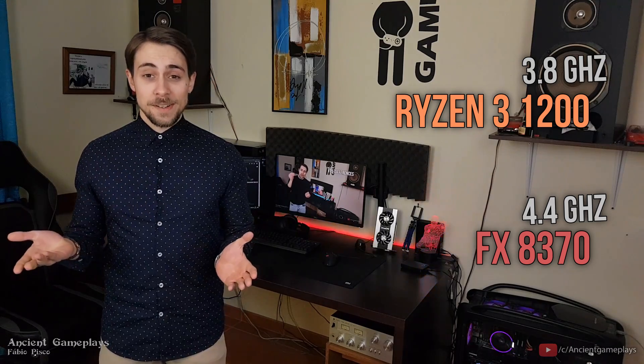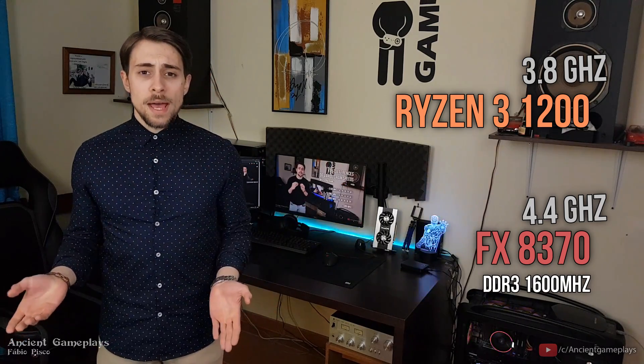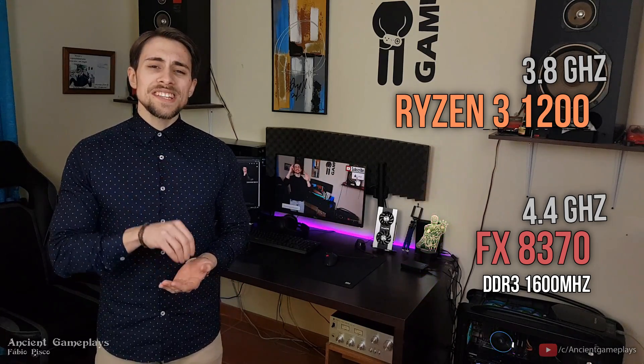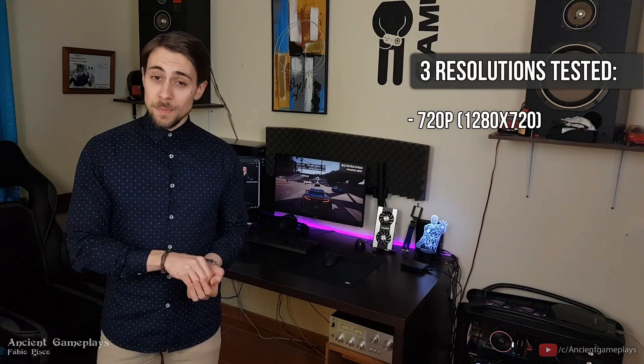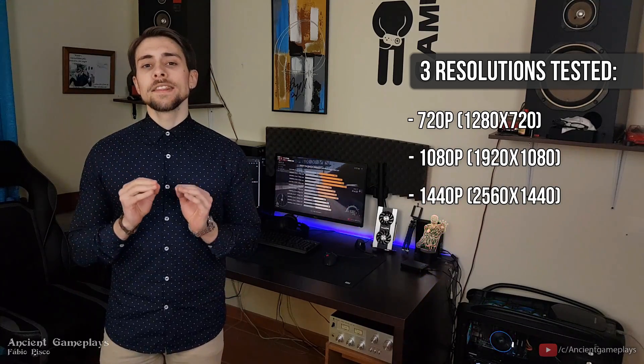The AMD FX was using 1600MHz RAM, and the Ryzen 3 1200 was using 2667MHz RAM with CL14 timings. Three resolutions will be tested: 720p, 1080p, and 1440p.